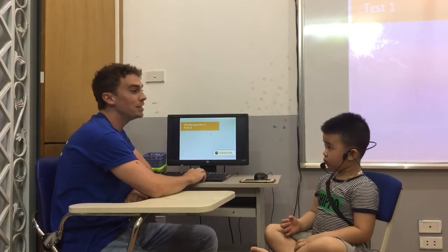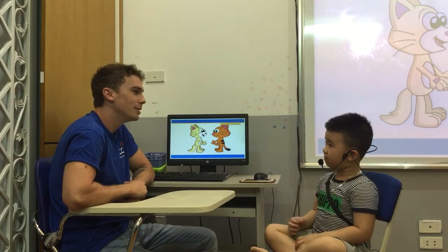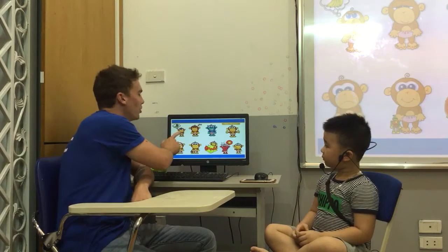Okay, this is Kindergarten Video Test 1, alright? And what's your name? My name is Ray. Very good, nice to meet you. How are you here?